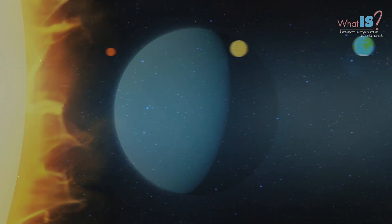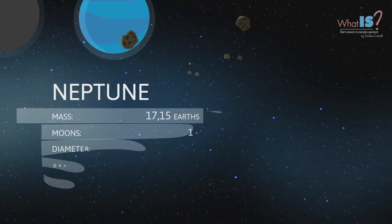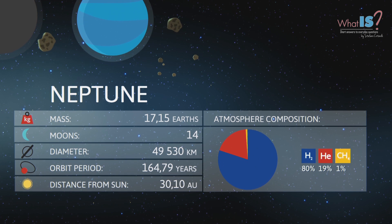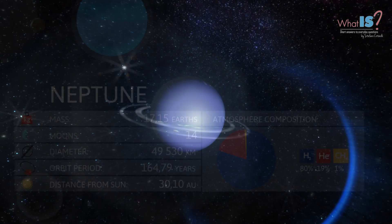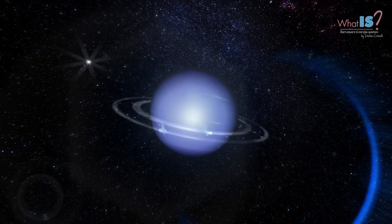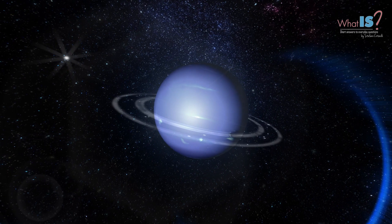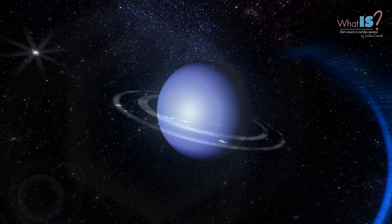Neptune is the eighth and farthest known planet from the Sun in our Solar System. Neptune is known for its exceptionally blue color, which is caused by the methane in its atmosphere. Like the other gas giants in our Solar System, Neptune is a massive ball of gas with a small solid core at its center. It has a relatively thin set of rings and 13 known moons.